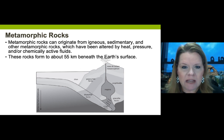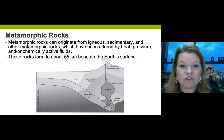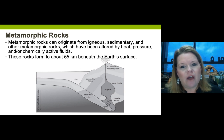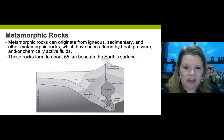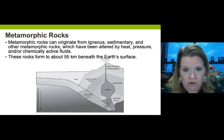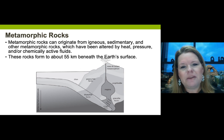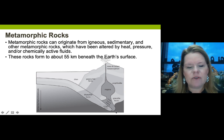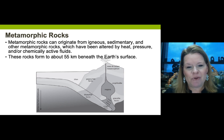A super hot lava flow could almost melt but not completely melt another rock at the surface - that could be a form of contact metamorphism. These circumstances are exceptions to the rule. For this class, about 99 percent or more of your metamorphic rocks are formed from zero kilometers down to about 55 kilometers depth.